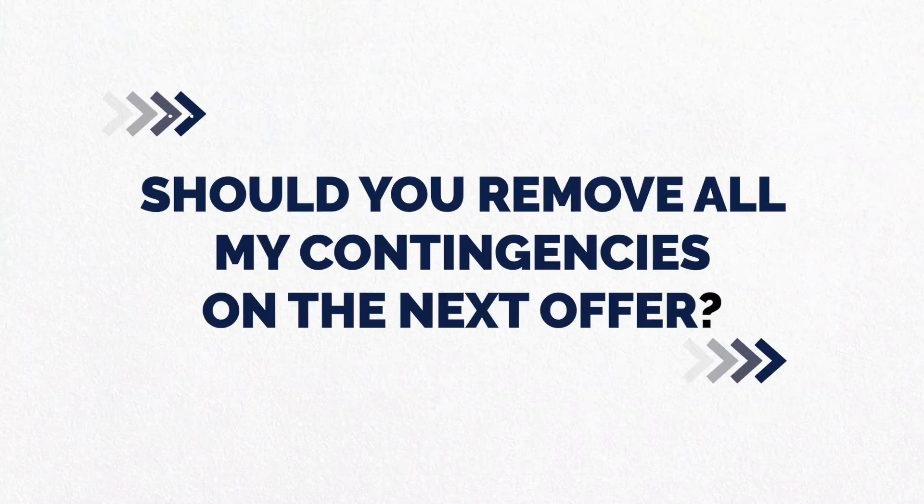You've made a bunch of offers and your offer still hasn't been accepted — so should you remove all your contingencies on the next offer? Hi, this is Gantry Wilson. Sometimes I get asked: to make my offer more competitive, should I remove all my contingencies? In Northern California that's more the norm, but down here in Southern California people don't remove their contingencies when they make the offer.